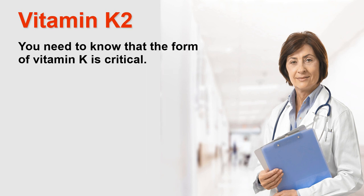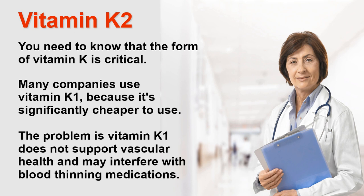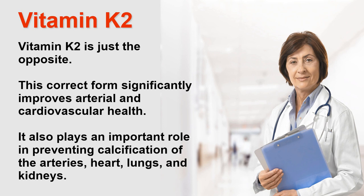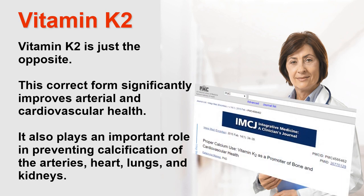Now let's look at vitamin K. The form of vitamin K is critical. Many companies use vitamin K1 because it's significantly cheaper, but vitamin K1 does not support vascular health and may actually interfere with blood thinning medications. Vitamin K2 is just the opposite — this correct form significantly improves arterial and cardiovascular health, and also plays an important role in preventing calcification of the arteries as well as soft tissues like your heart, lungs, and kidneys.